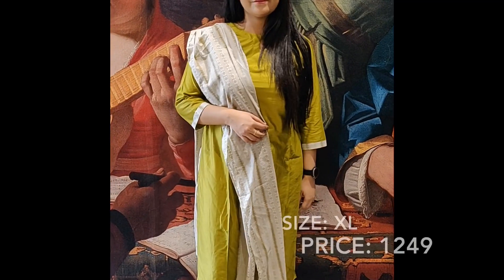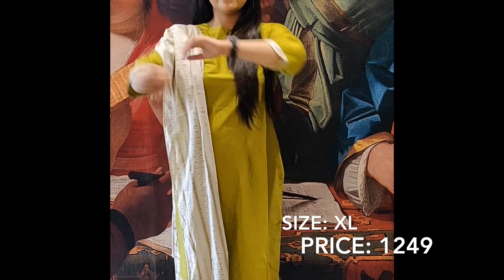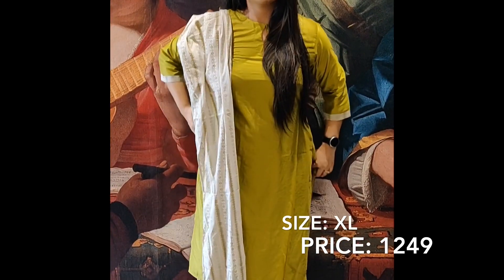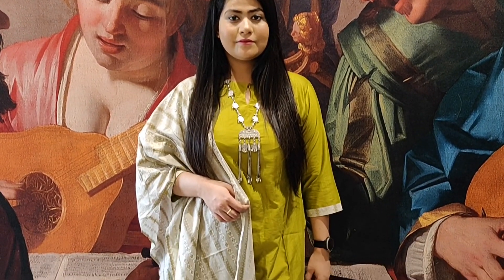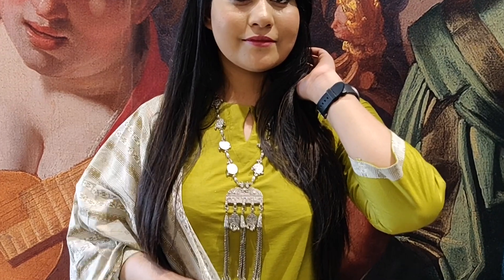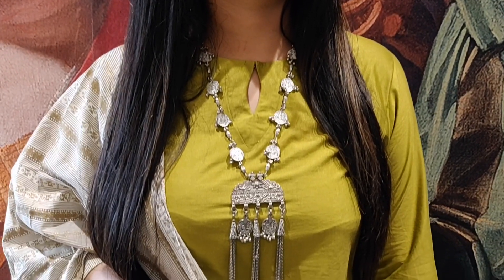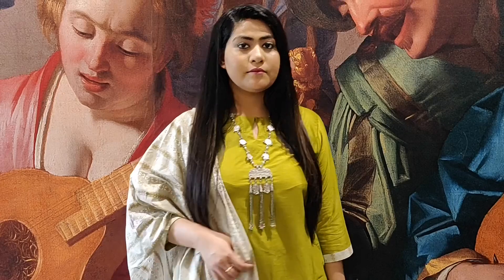The next set is from Indo Era brand. You can see it has a round neck with a hook and three-quarter length sleeves. It is a very beautiful set — if you pair it with junk jewelry it is very good. The palazzo pant is matched with it and on the back you can see small tassels. This shirt is in cotton, very comfortable, and looks beautiful paired with silver jewelry. I will link it in the description box.